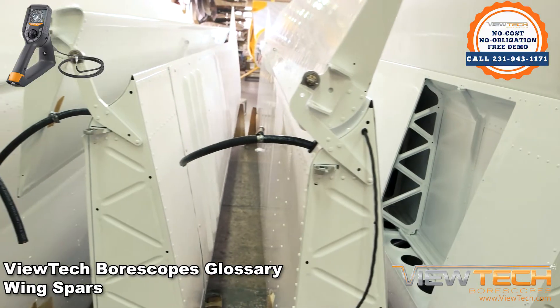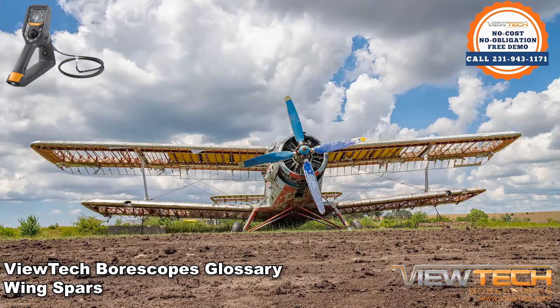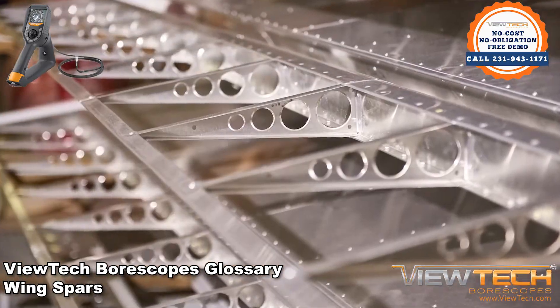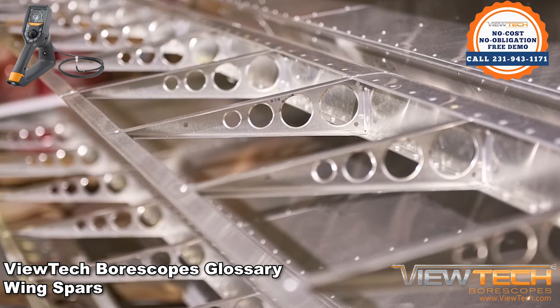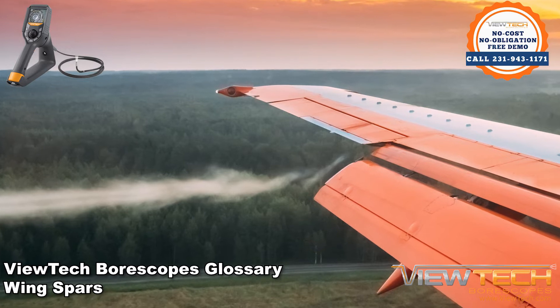Wing spars can be thought of as the skeleton or the frame of an aviation wing. Fuselage is fastened to the wing spars to hold them in place. Airplane and fuselage inspections might also involve the inspection of the spars to determine the structural integrity of the wing.